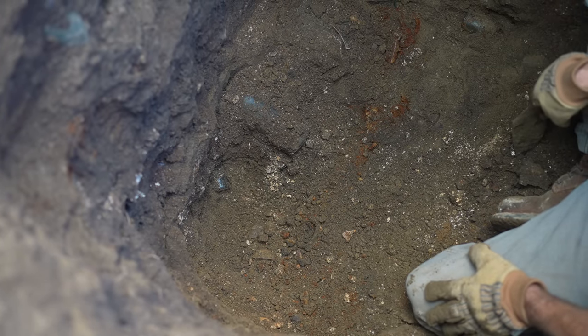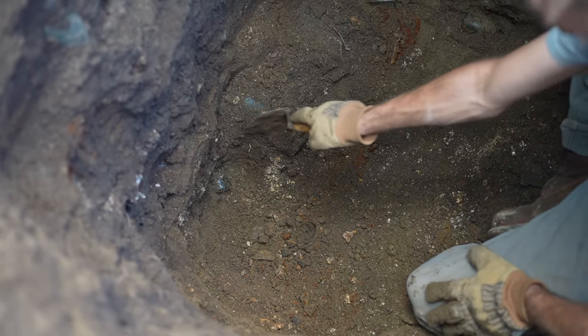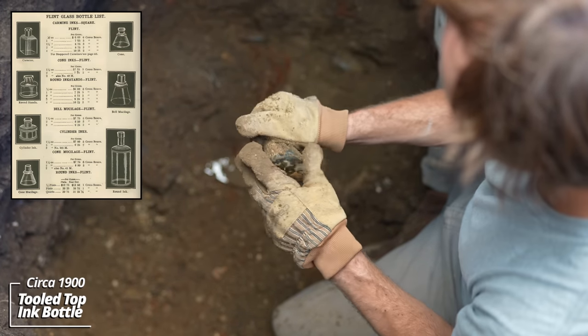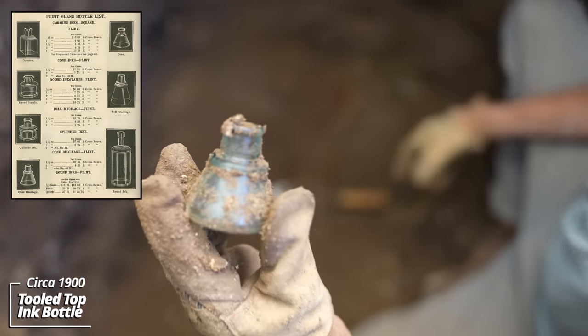Look at all this stuff — this is something else. Looks like a little ink bottle, no markings on it, but it's a tooled top.